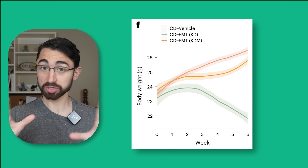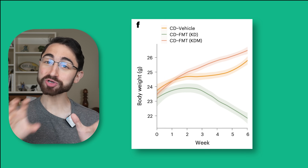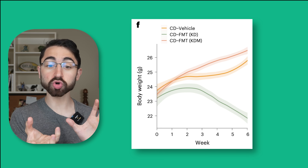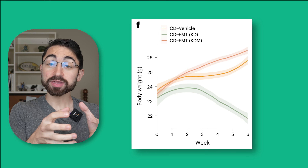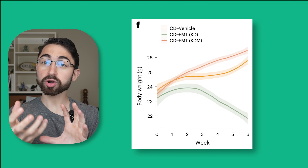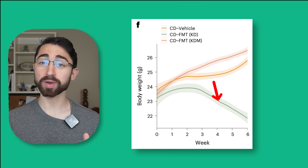Also, for shits and giggles — literally shits and giggles — they did fecal transplants from ketogenic diet-fed mice to mice fed a standard chow control diet, and found that mice receiving the ketogenic diet fecal transplant, with the ketogenic diet-cultivated microbiota, lost 18% of their body weight. That's like Ozempic for mice.